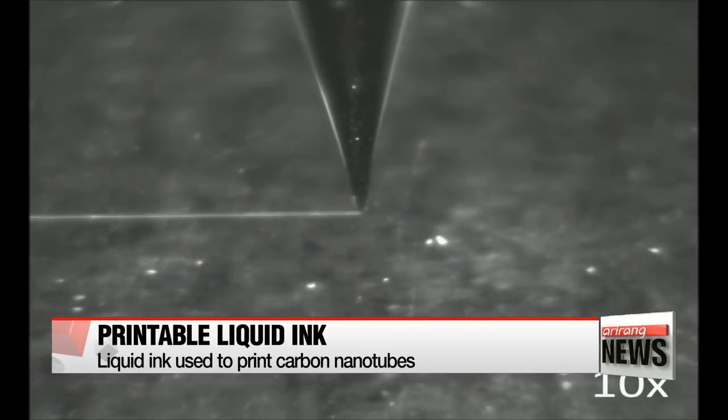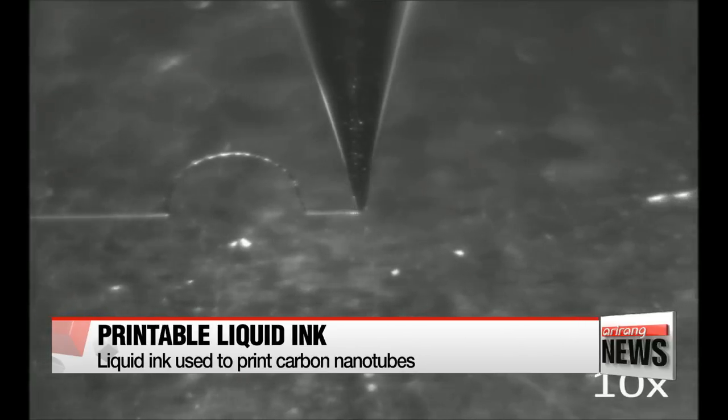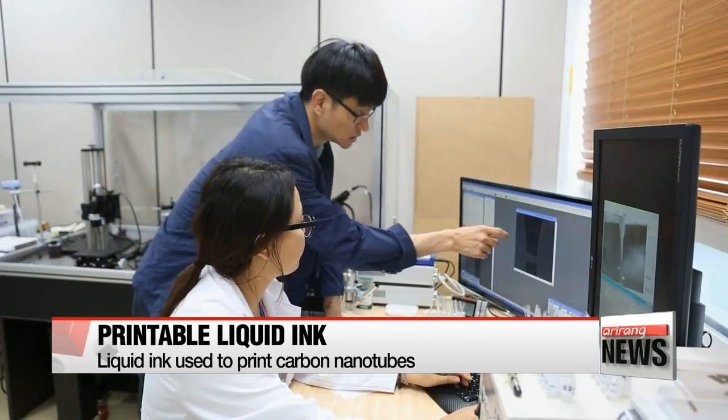This technology enables printers to manufacture complex nanostructures in various shapes and configurations that were technically impossible to do so in the past.